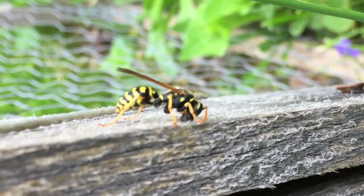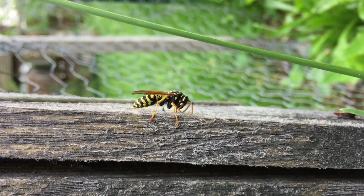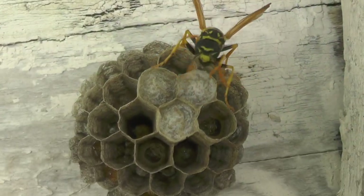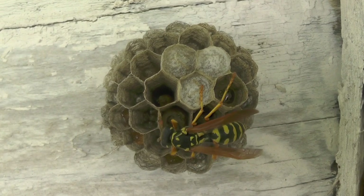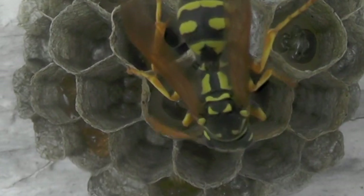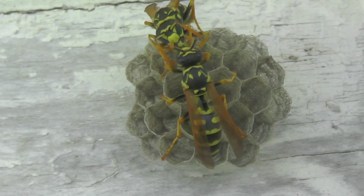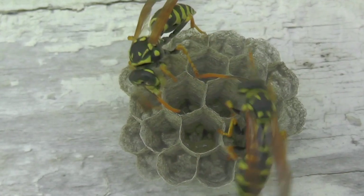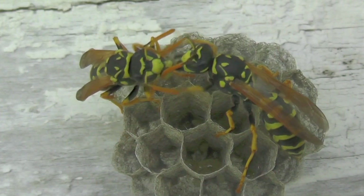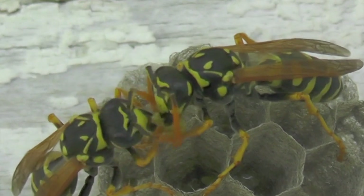We'll show you how they go out to forage for wood fiber, collected off aged wood, fly it back to the nest, inspect the nest, decide which cell to work on, and build each cell one at a time, maintaining any that need repair. We'll also show you how they bring back insect protein hunted in the wild, share it with each other, and maluxate it — chewing it up into a fine pulp — to feed their larvae.